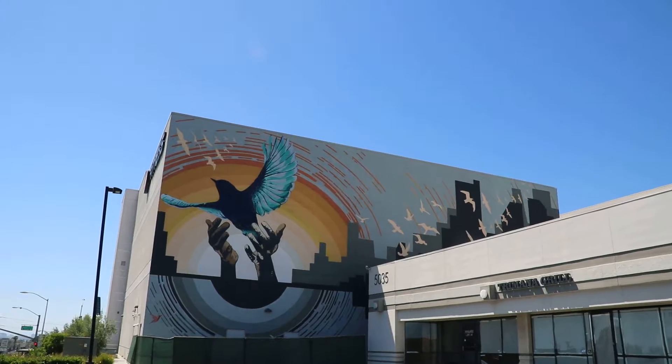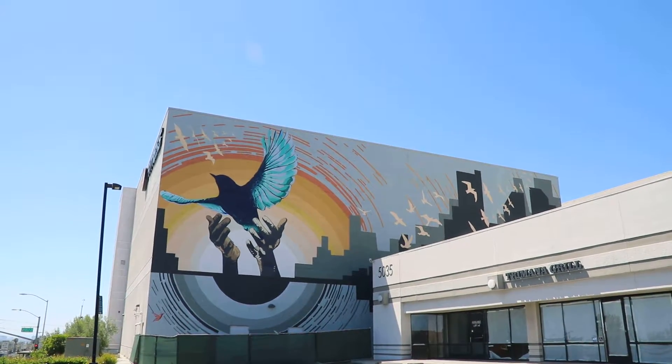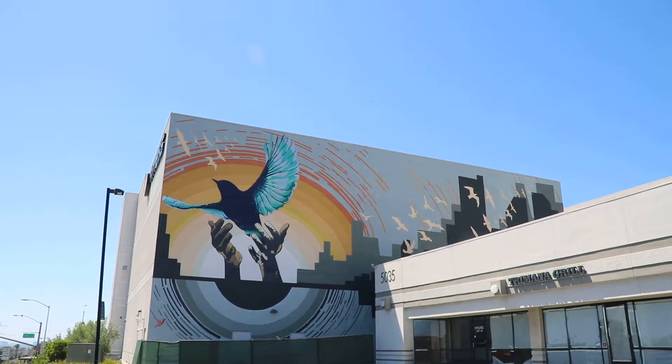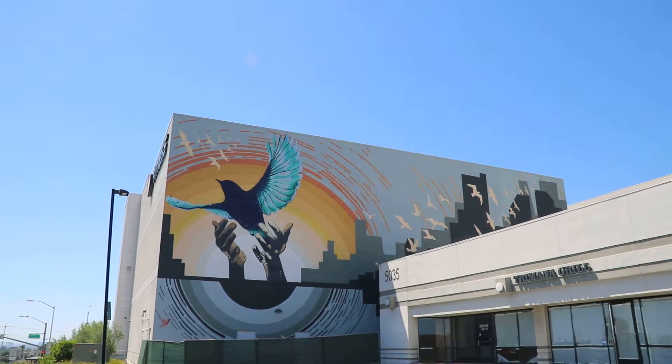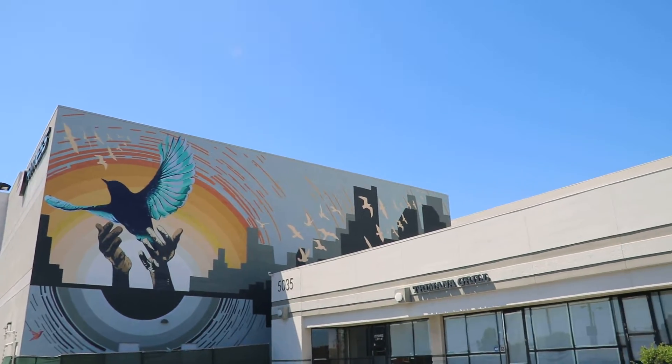This is a beautiful new mural right at the corner of Slauson and La Cienega. It looks like hands lifting with doves lifting up into the sky, and then off to the right you see doves flying away.